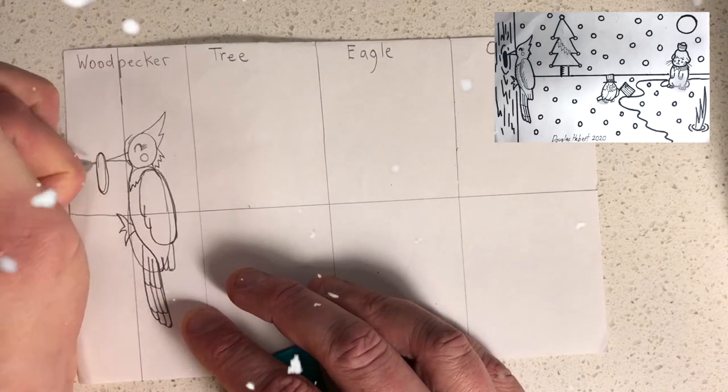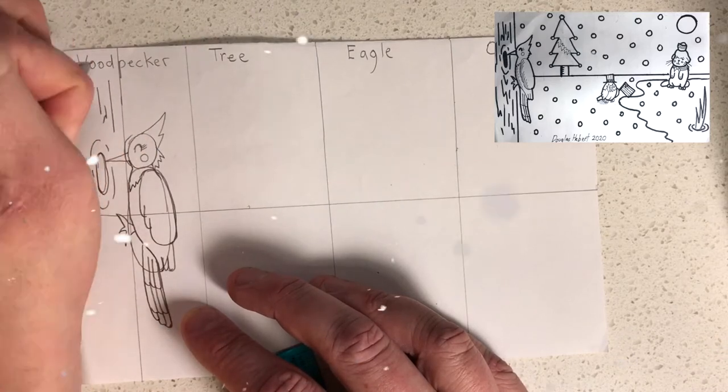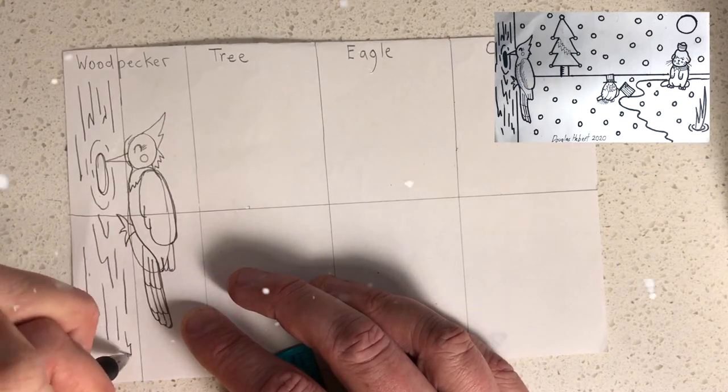On the tree trunk we're going to put a hole that the woodpecker is pecking. Then add a few details representing the bark on the tree. You don't need to make many — just a few.